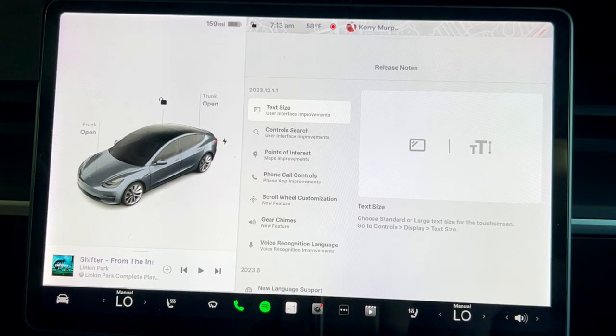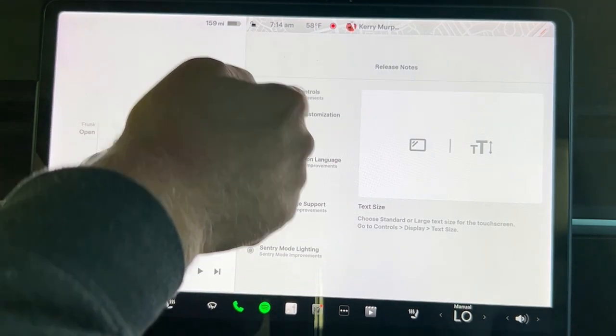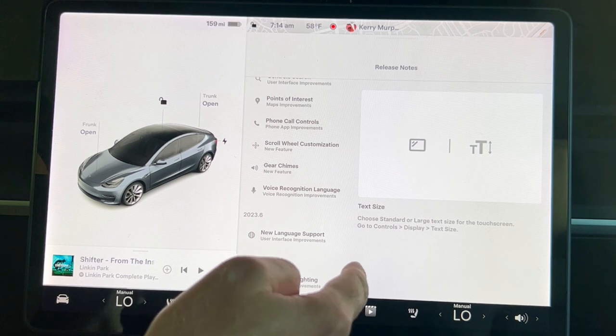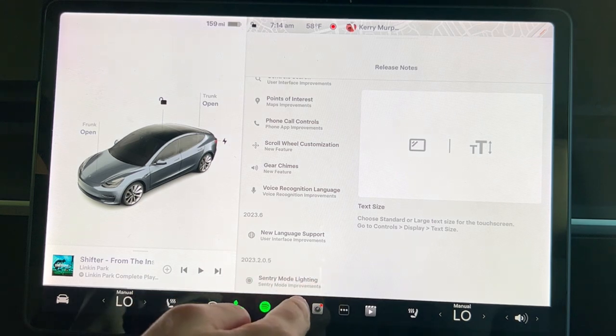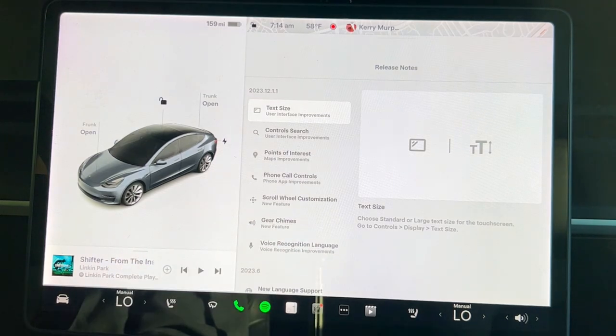Here's the release notes page for this particular update. 2023.12 is the major release, then the dot releases are dot one. Your car may have a different dot at the end depending on your model. Here's what we're looking at — there's some good stuff packed in here. Usually it's just bugs; past updates only had a new language, or sensory mode lighting and bug fixes. But this one has quite a list.